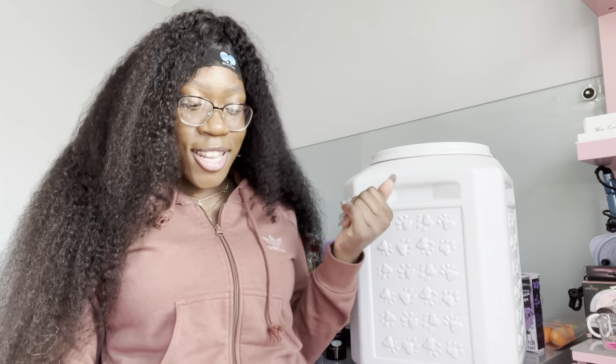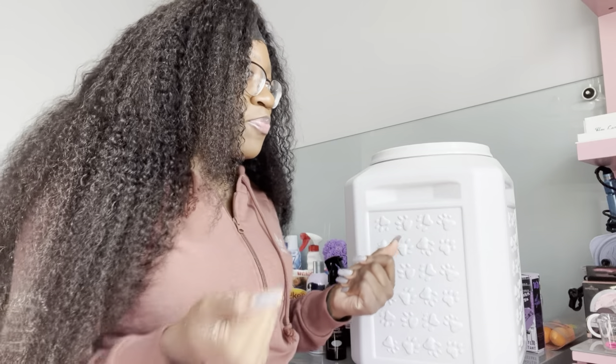Hey guys, welcome back to my channel. If you're new, you should definitely subscribe because you got the whole vibe. So in today's video I'm gonna show you guys everything that I purchased for my new puppy. I wanted to do this video because I personally never had a puppy of my own — I think the most I've ever had was like a bird — but I wanted to show you guys what I purchased just based off of doing research and looking at Amazon reviews.